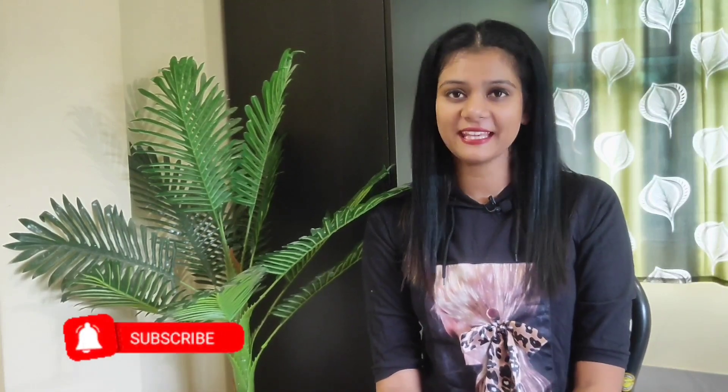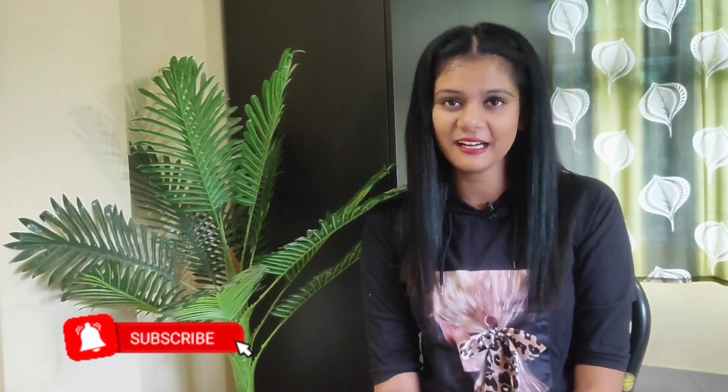That's it for today's video guys. If you like this video, please like it. If you haven't subscribed yet, please do subscribe too. The link is in the description — you can check it there. We'll see you in the next video. Until next time, bye-bye!